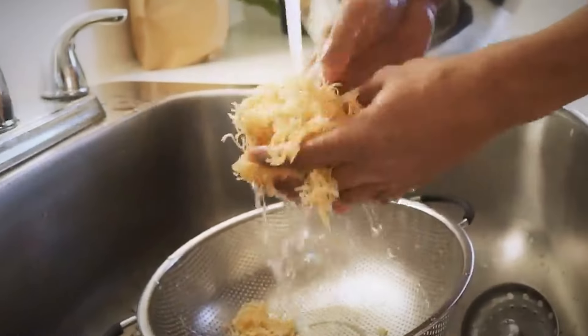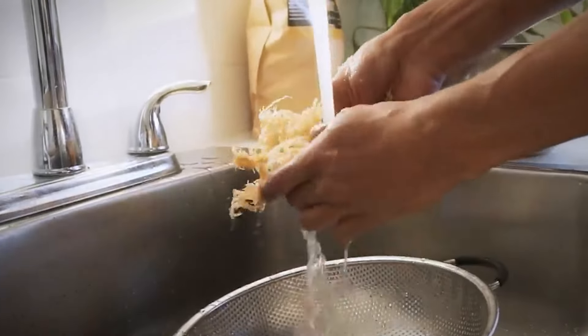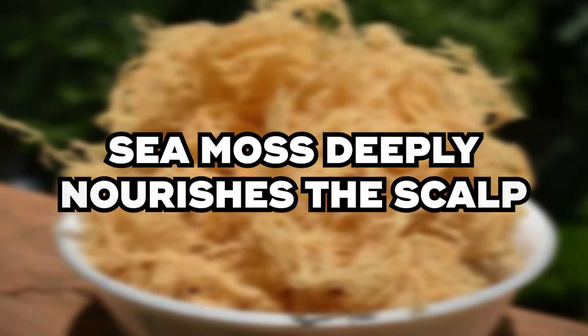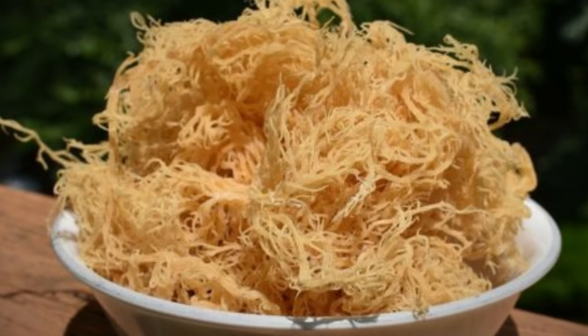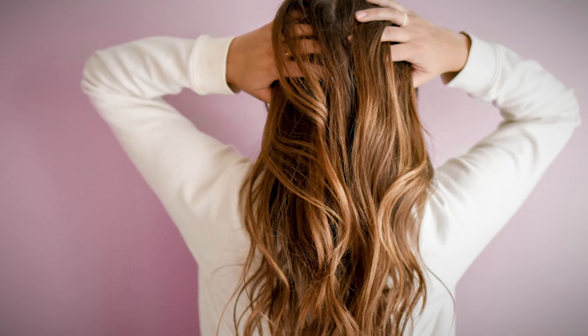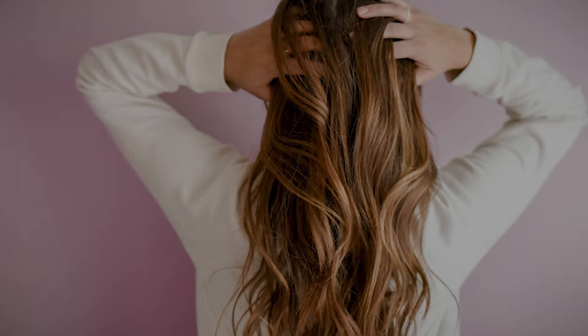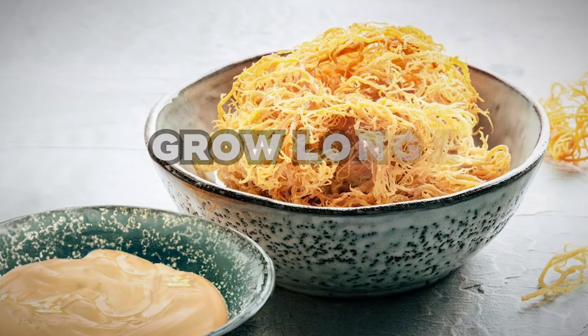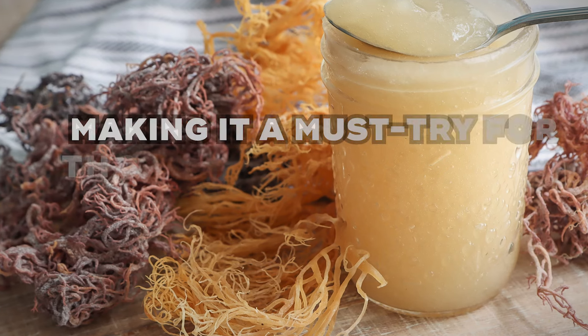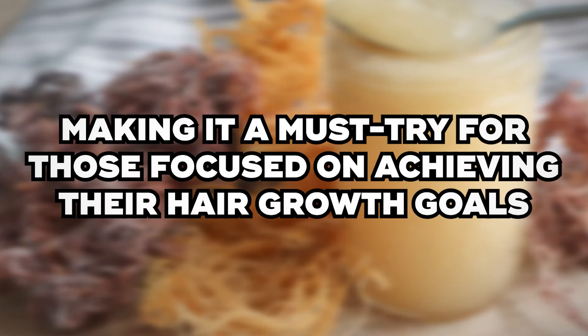Benefit 4: Hair Growth. After seeing all the vitamins and nutrients in sea moss, it's no surprise it's an ingredient that will stimulate hair growth. When used on your hair, sea moss deeply nourishes the scalp, allowing it to absorb all the beneficial properties sea moss has to offer. This nourishment strengthens the hair, reducing breakage, and feeds the hair follicles, encouraging new, healthy growth. The combination of strengthening hair, promoting length retention, and nourishing the scalp makes sea moss a powerful tool for anyone looking to grow longer, healthier hair, creating the ideal environment for hair to thrive.